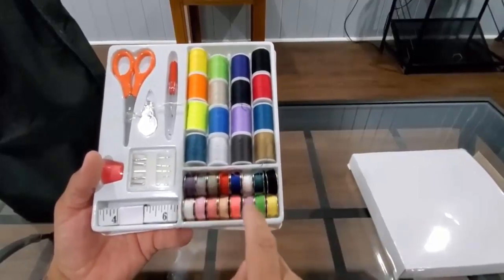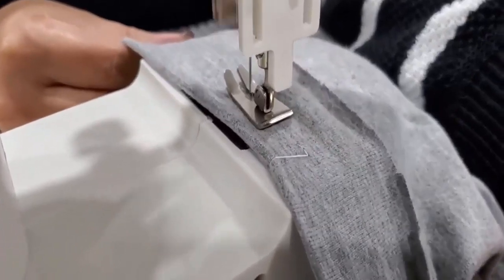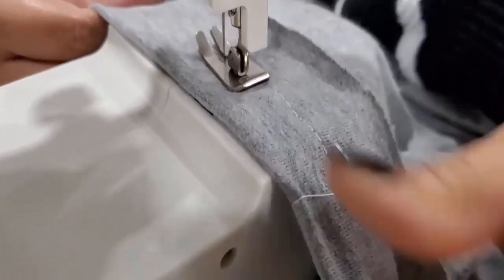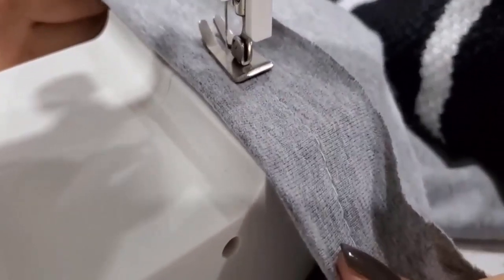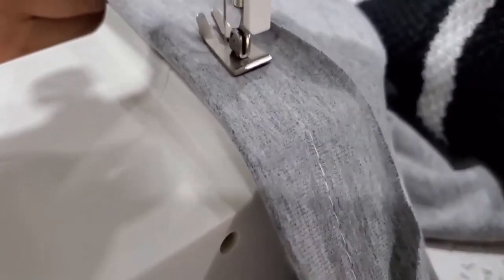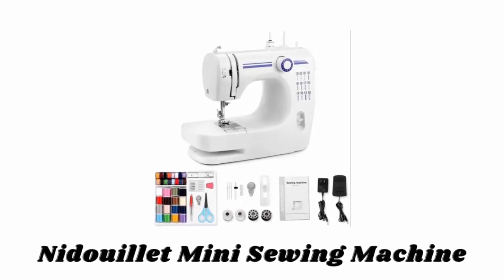The extension table makes the sewing machine more stable and works better on large projects. There is a threading direction printed on the machine to help you thread easily. This machine is designed with a mini size and one stitching type, which is not complicated but matches the basic home sewing demand.